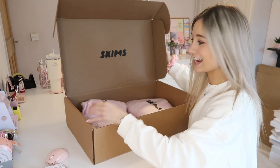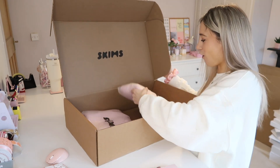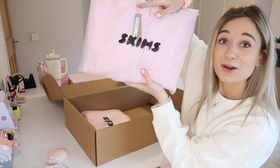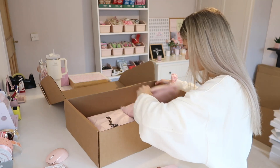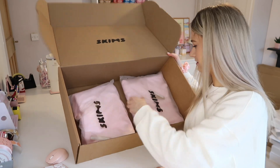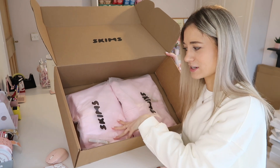Oh my gosh, this is a massive box for just these. Look at the pink — that is so nice. That's a very big box. Also, there's no card with it or anything to say thank you for your purchase.